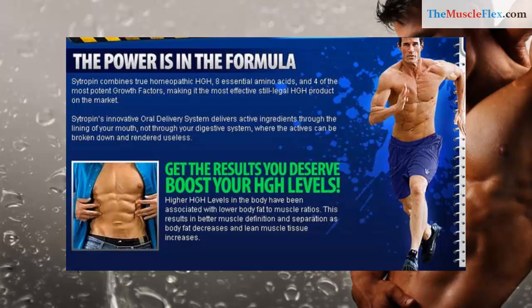Get the results you deserve. Boost your HGH levels. Higher HGH levels in the body have been associated with lower body fat to muscle ratios. This results in better muscle definition and separation as body fat decreases and lean muscle tissue increases.